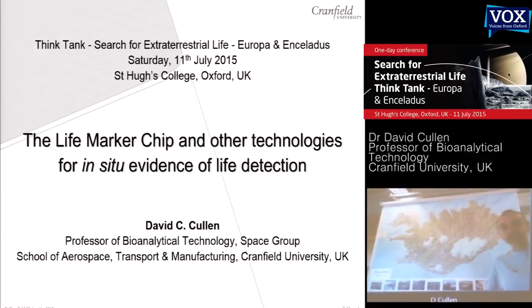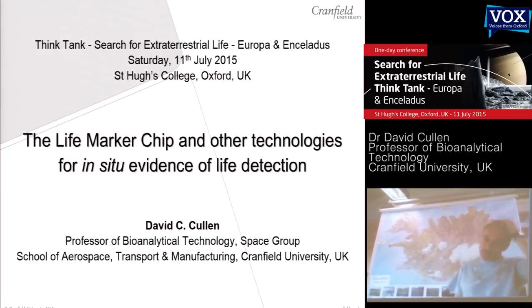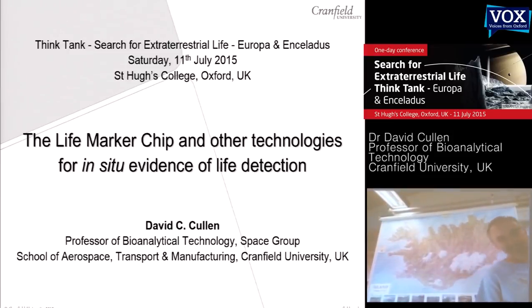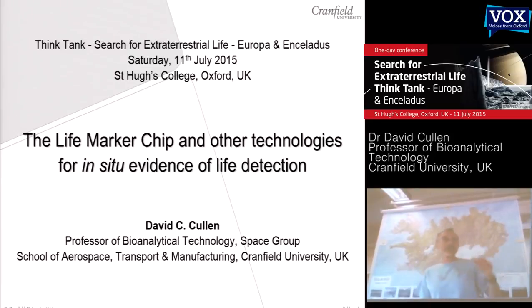The reason I'm here is given in the title of this talk. Myself and Mark Sims, that some of you know from the University of Leicester, co-proposed and then led the life-marker chip instrument development for ExoMars for a number of years. That instrument was based around the idea of detecting evidence of extinct life on Mars, within the context of trying to understand the possibility of life on other planets.